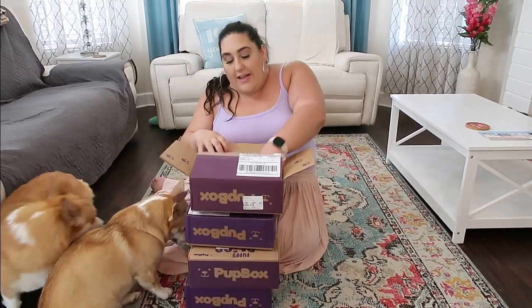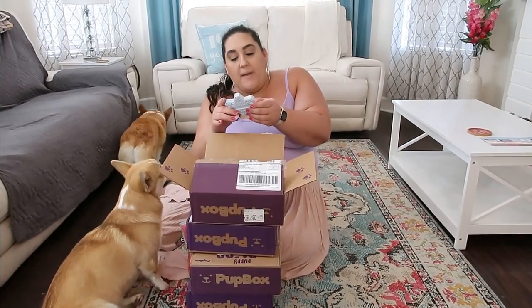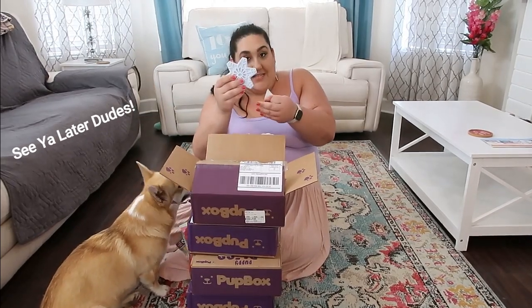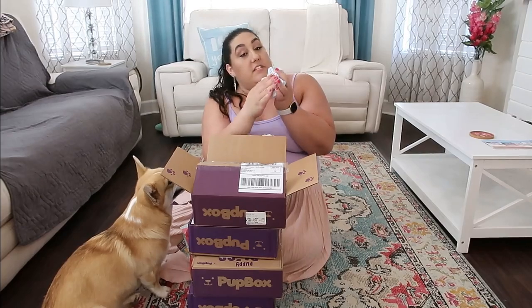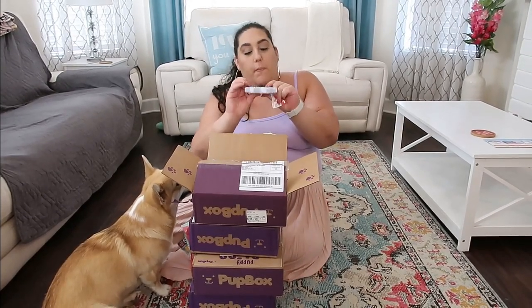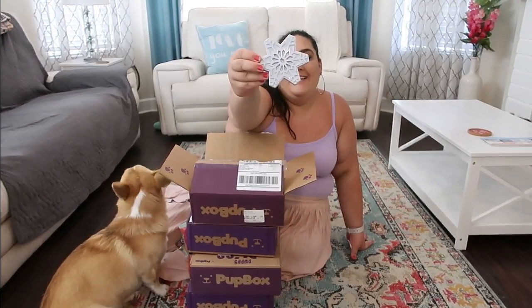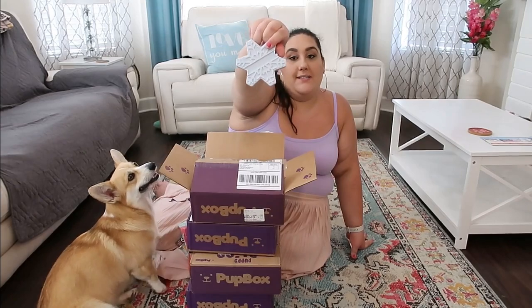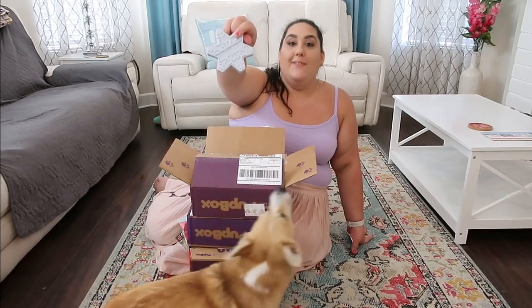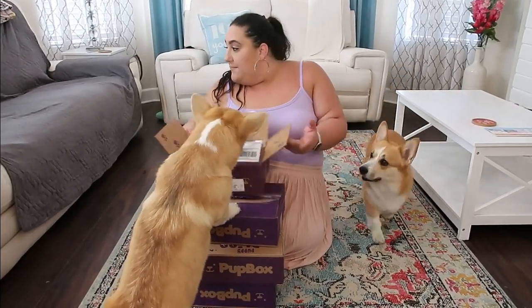The very last item is pretty cool — it's called a Freezy Flake Tree Chomp and Chill. You freeze it and then you can smear peanut butter on it, so it's frozen and they can chew it and lick peanut butter off of it, and it's in the shape of a snowflake. This is a pup box item because it has the pup box logo on it. Cornelius — did Cornelius leave? He straight up just left. Come on Cornelius, we're having a good time here.